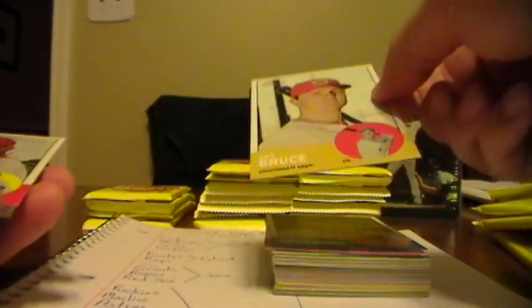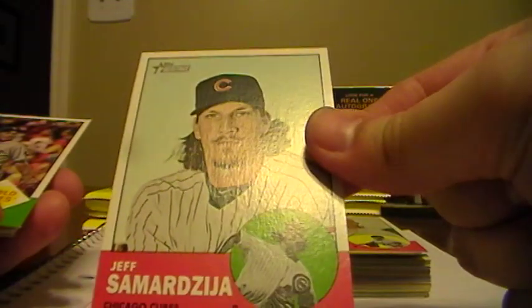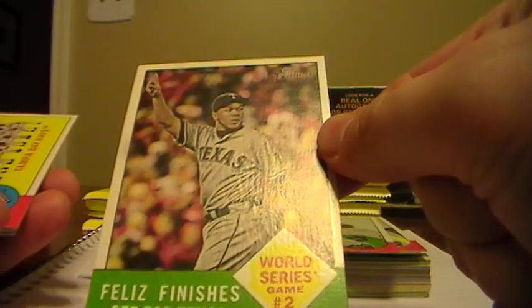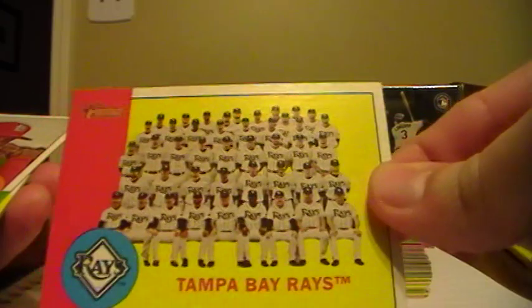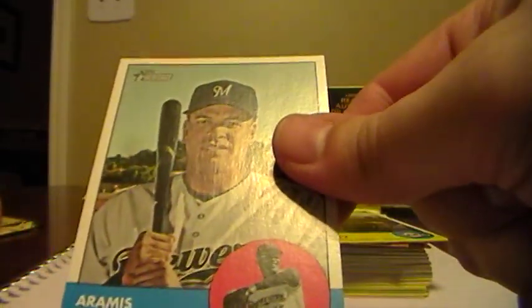Jacoby Ellsbury, Sox. Jay Bruce, Reds. Fernando Salas, Cardinals. A pitcher from the Cubs. A World Series card of Felice from the Texas Rangers. Tampa Bay Rays team card. We have a rookie of Adrian Chambers from the Cards. Bruce Bochy, manager, Giants. And Aramis Ramirez, Brewers.